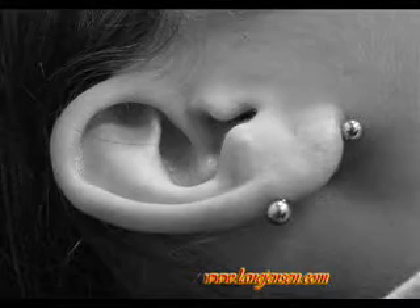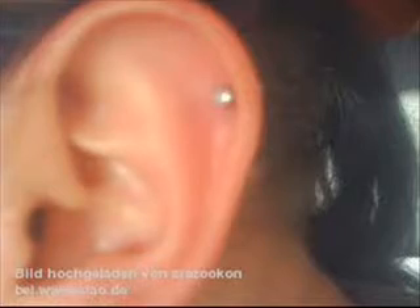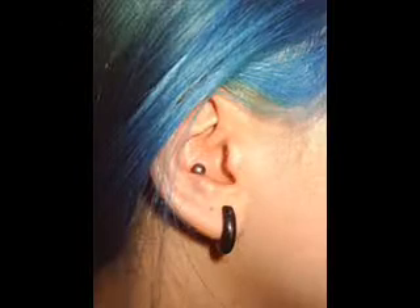Lobe, transverse lobe, pinner, forward pinner, helix, rook, inner conch.